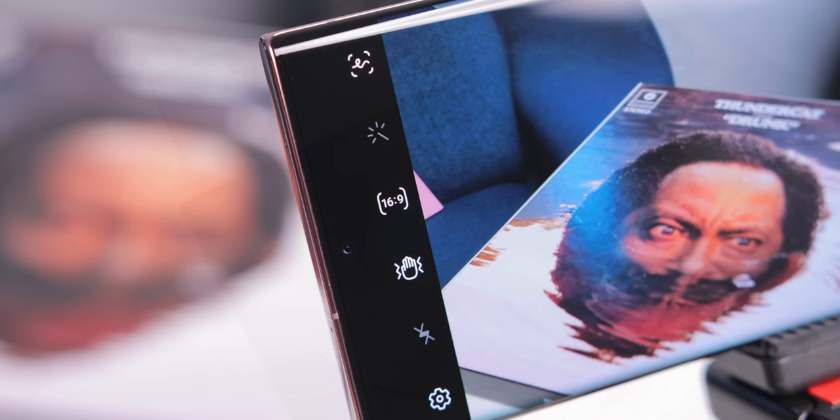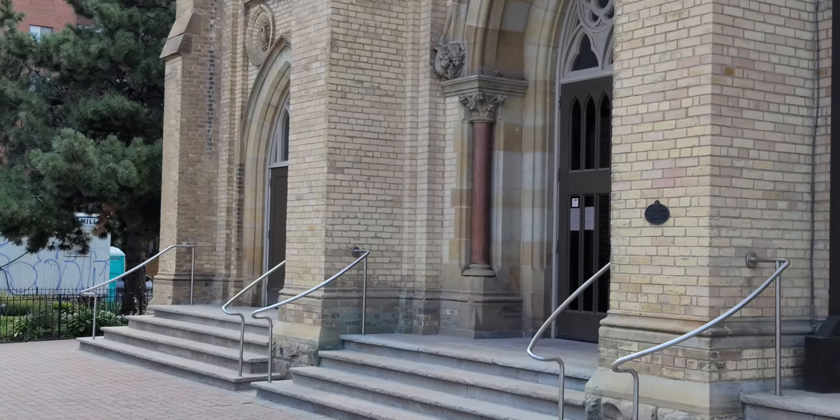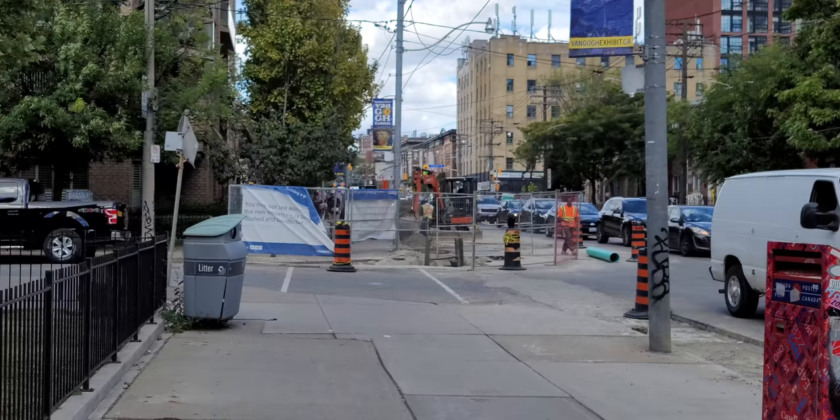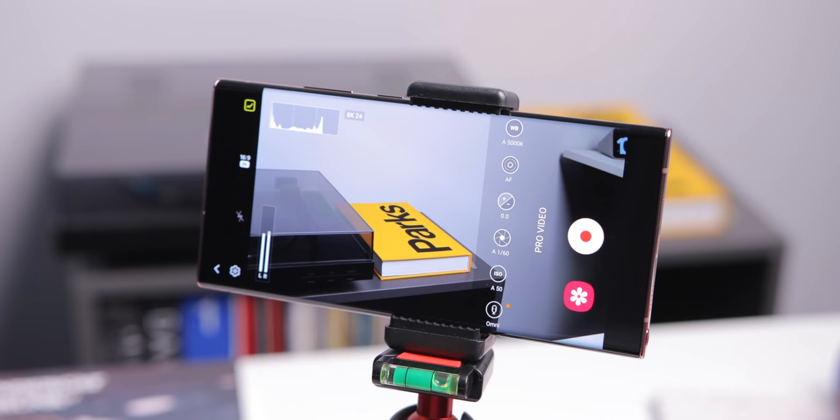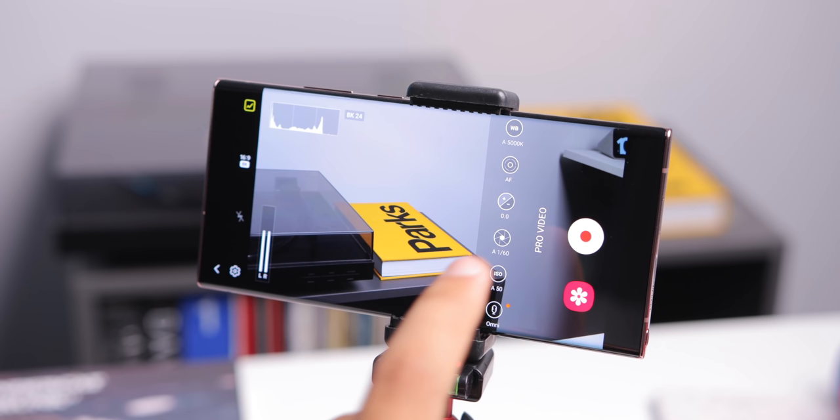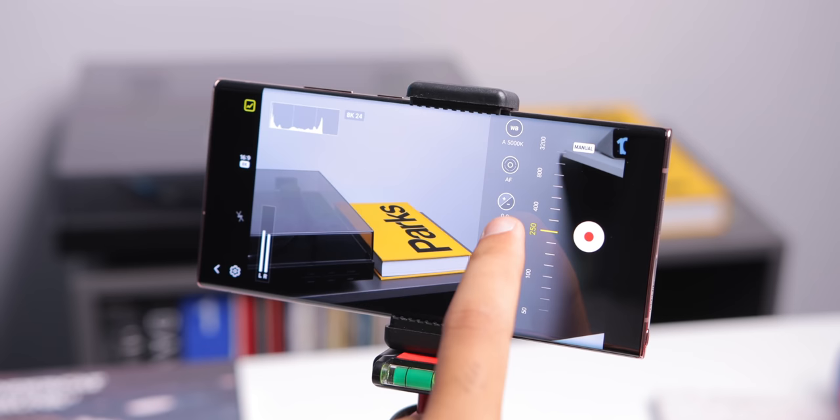There's also the 8K video recording mode, but there are still quite a few limitations that keep me from using it daily — like the weaker stabilization, the large crop, and the weaker autofocus. It's more of a nice-to-have rather than a nice-to-use. The enhanced Pro mode for video, which works in both 8K and 4K, is something I will enjoy using though, and eliminates the need for a third-party camera app.